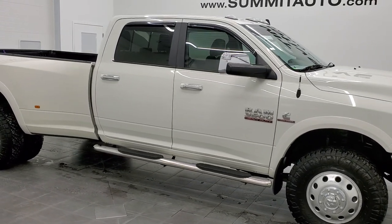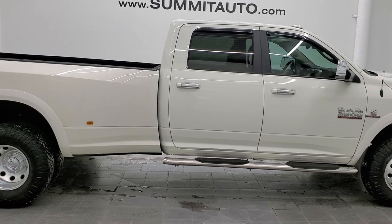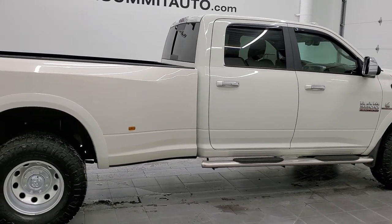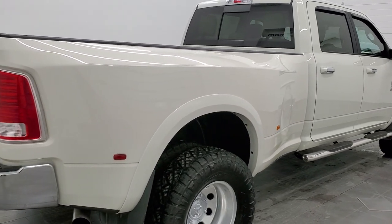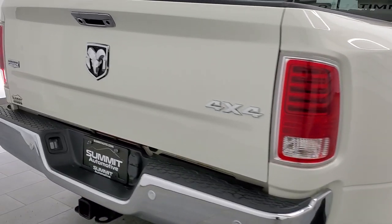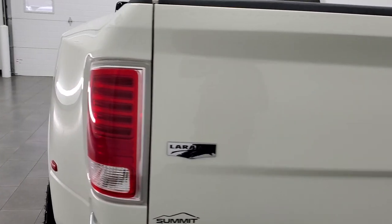Hey, this is Brett, and this 2017 Ram 3500 Crew Cab Long Box Dual Rear Wheel Laramie is stock number 12439Z. We're here at Summit Automotive in Fond du Lac, Wisconsin, your new and used heavy-duty truck and Ram headquarters.